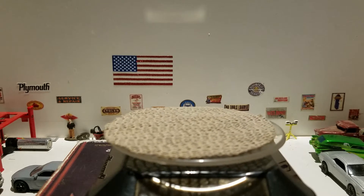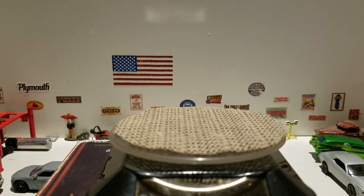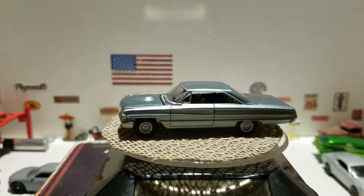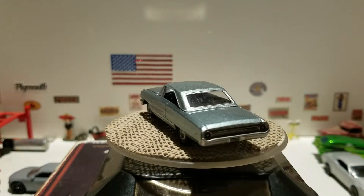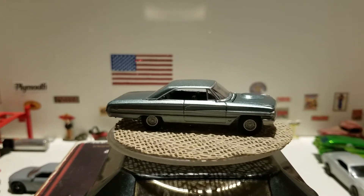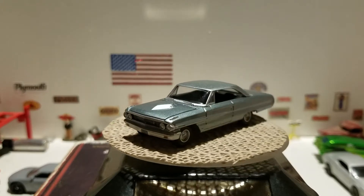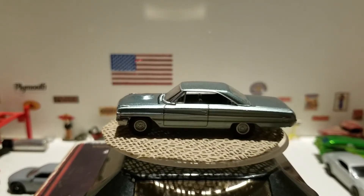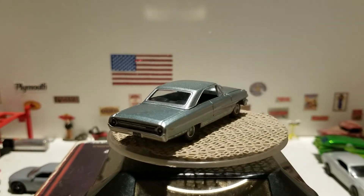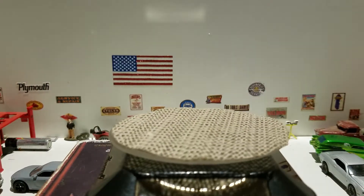The next one is also Auto World — this is the 1964 Ford Galaxie 500 XL. Very cool model. A lot of these are true 1:64th scale, except the Matchbox cars, which are obviously not to scale. This is the 1964 Ford Galaxie 500 XL from Auto World.